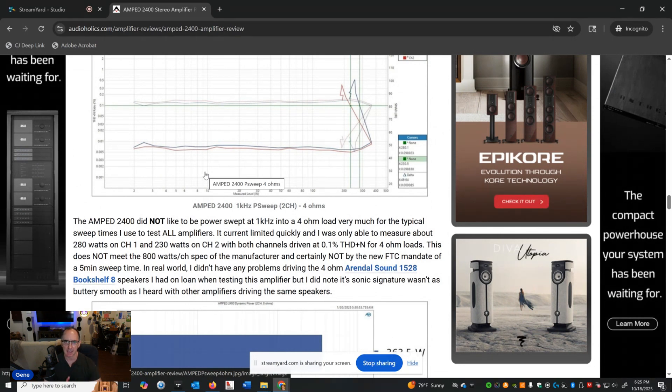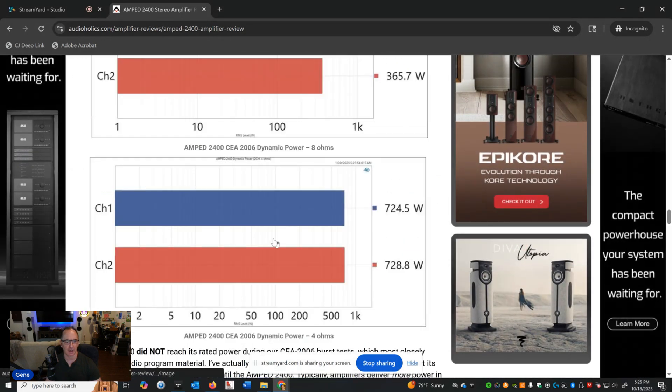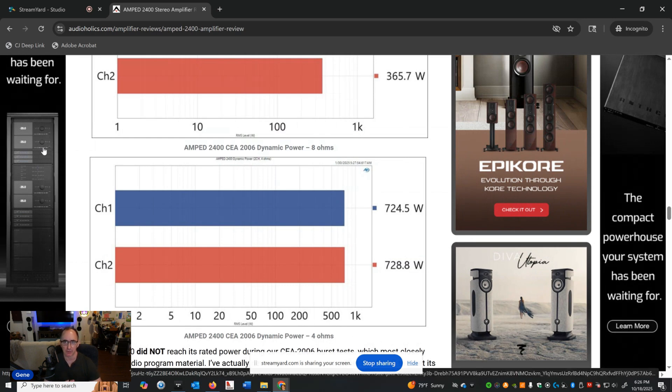The protection circuit is hitting hard very quickly, and I'm not sure if the app note could have been better optimized to prevent this — I've tested other Pascal modules that didn't suffer from this. For dynamic power testing at 8 ohms, it's still under 400 watts at 360 watts. At 4 ohms, I got about 724 watts in burst testing, so you get close to 800 watts. It's important to note that Class D amplifiers using a regulated power supply don't get much headroom — dynamic test results will be close to continuous ratings. Because the trip protection was so sensitive, I could only do dynamic bursts to approach the manufacturer's 800-watt claim — we're talking milliseconds to get there.